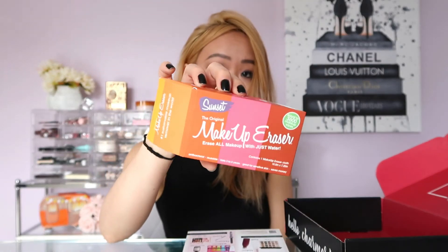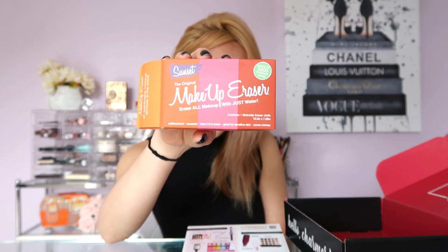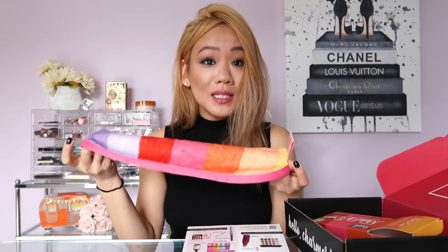The last product is the Original Makeup Eraser in the color Sunset, retailed for $22. It's basically a makeup cloth — all you need to do is put water on it and it's supposed to remove all your makeup: eyeliner, mascara, lipstick, foundation, blush, everything with just water. It's supposed to last three to five years and you can wash it in your washer. This isn't something I'd normally go out and buy, but it could be something I'd start using and end up really loving. I'm definitely going to try this out and see how it works.